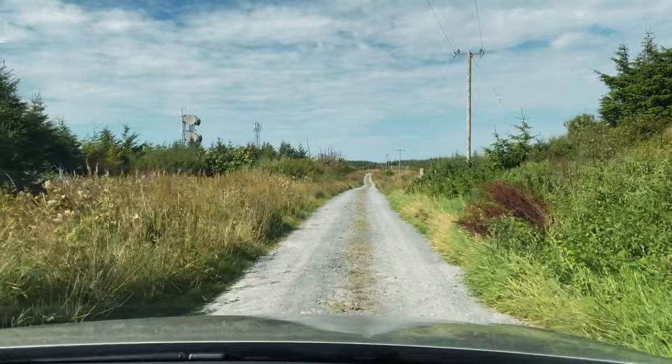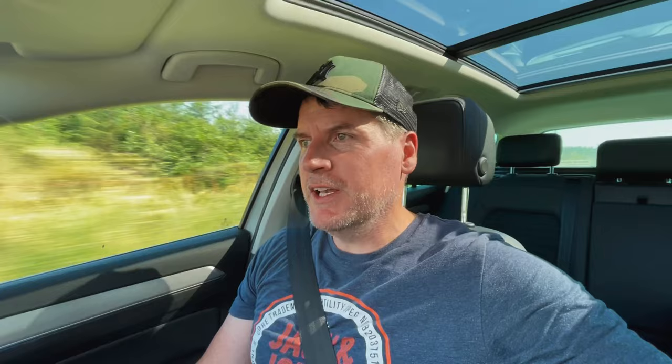My next leg of the journey involves taking this little mountain road, a gravel-type trail which I've never travelled on before — I've never even seen this road before. I'm dead curious as to where it might lead to. Hopefully it won't get too bad for the car. This is going to bring me back towards an area called Blackhead in County Clare.